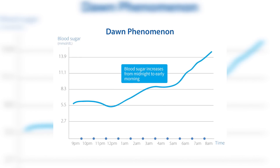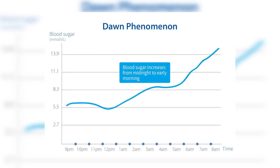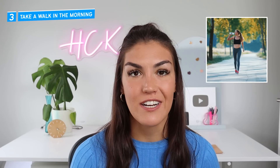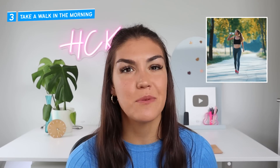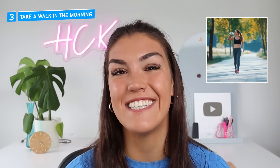Step number three is to take a walk in the morning before you eat breakfast. Some people experience what is known as the dawn phenomenon, where the liver dumps glucose into the bloodstream just before waking, causing fasting numbers to be elevated. By going for a morning walk you allow your muscles to use some of that glucose. Even better, when we're using our muscles they can take in glucose without the need for insulin, which helps our cells become more insulin sensitive and brings our A1c down over time. This doesn't have to be a long walk — even a quick one around the block can make a difference.